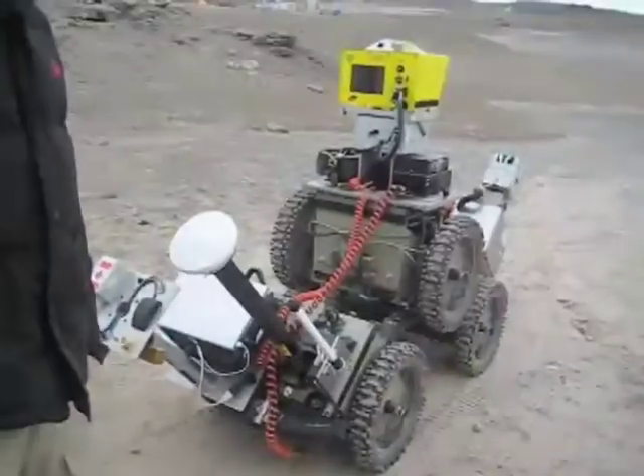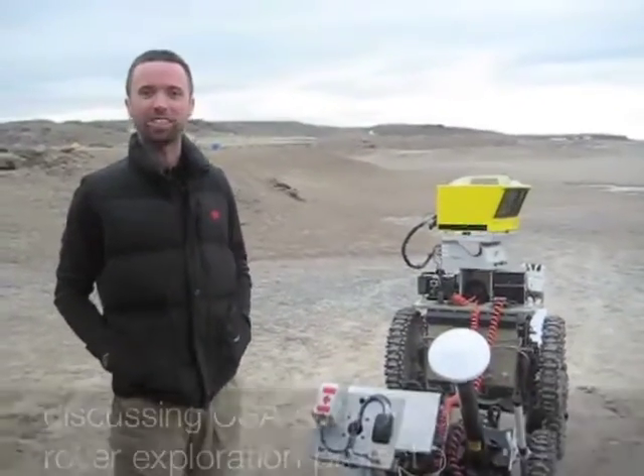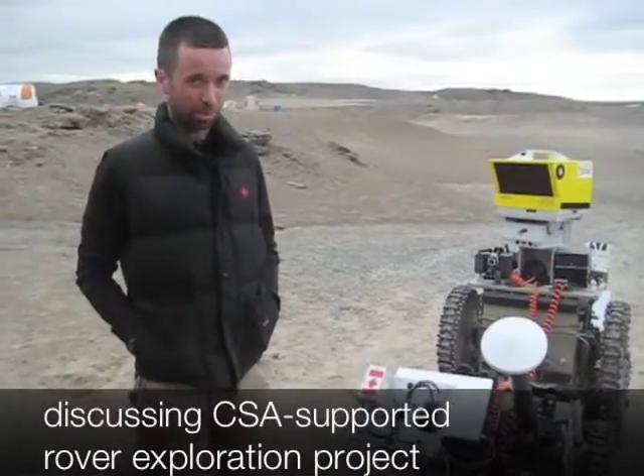Hello, I'm Tim Barfoot from the University of Toronto Institute for Aerospace Studies. I'm here with a really fabulous team of graduate students and partners from both industry and the government sector, the Canadian Space Agency.